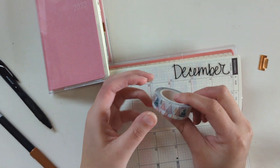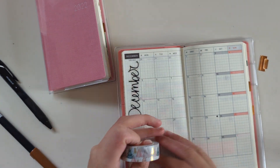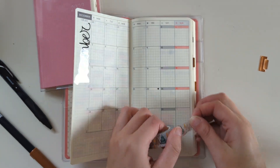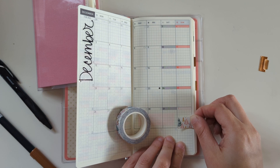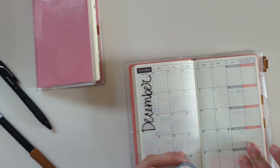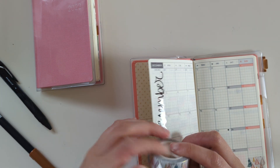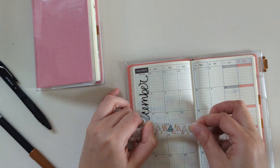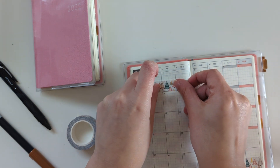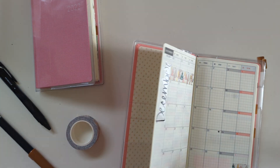I have this washi tape and I've been blocking out the days that are not actually in the month. So I will set that up. Down here it's just going to be the first of January, and then it's going to be the 28th, 29th, and 30th of November. I kind of just eyeball the washi tape and hope for the best. So that looks good for that.